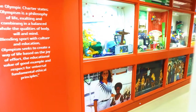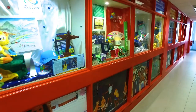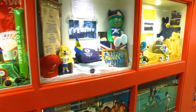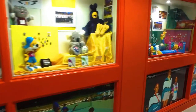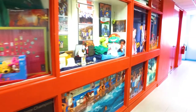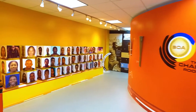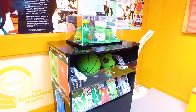Before officially entering the museum, you can browse the six windows with memorabilia signifying the major games that the BOA is officially involved with: the Olympic Games, the Youth Olympic Games, the Commonwealth Games, the Commonwealth Youth Games, the Pan American Games, and the Central American and Caribbean, or CAC, Games.